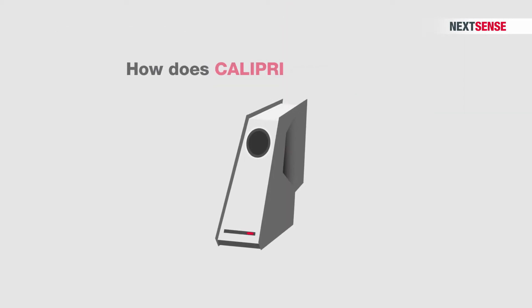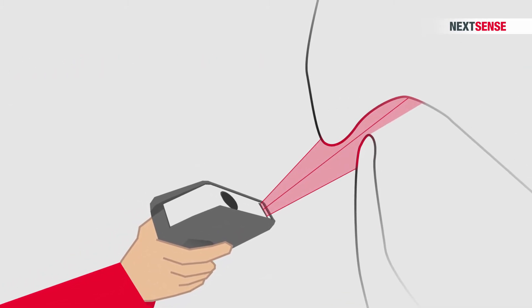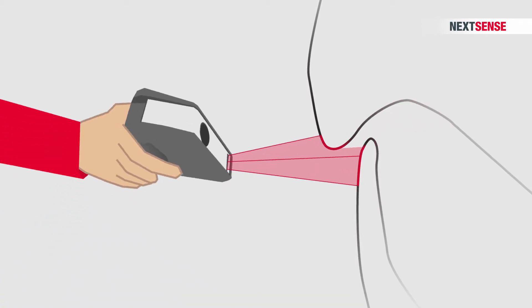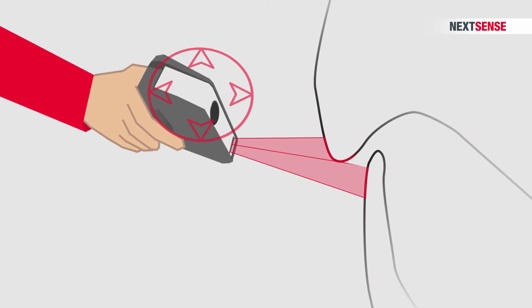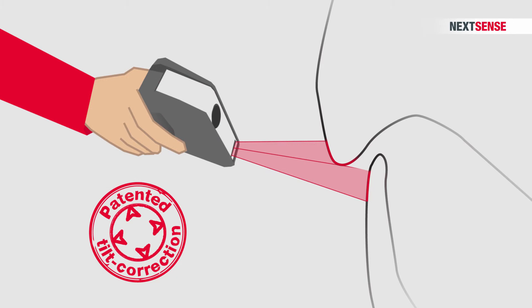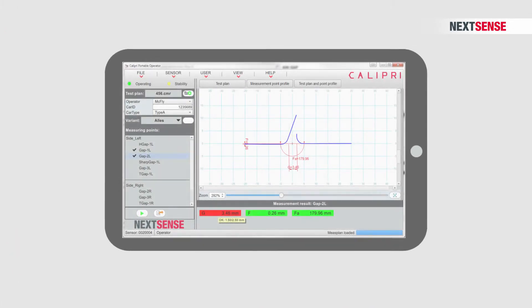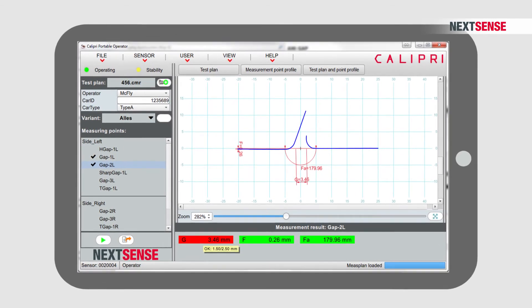How does Calibri work exactly? Hold Calibri over the gap that needs measuring. While you swivel the device, three central laser lines record the contour in its entirety. Any tilting or twisting of the sensor is automatically compensated for by our patented tilt correction. The profile line is then displayed on your tablet PC, along with the parameters you would like to know.